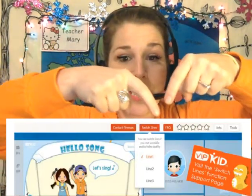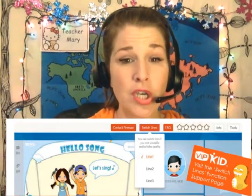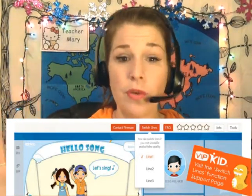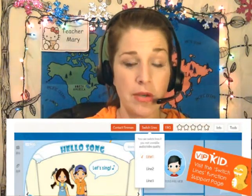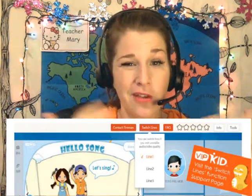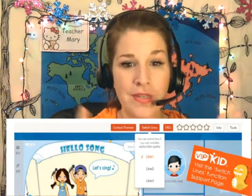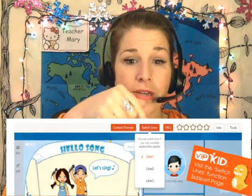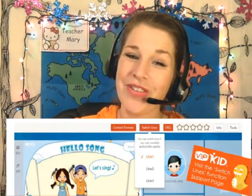Some teachers didn't know about one of the best functions: at the top of your lesson you'll see 'Switch Lines.' This solves so many IT issues. Before you contact the fireman, switch a line and see if that helps — it can solve sound issues, audio/visual issues, lag, and echoes. Make sure you use it to troubleshoot on your own first.